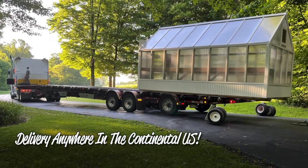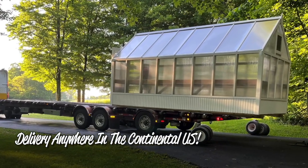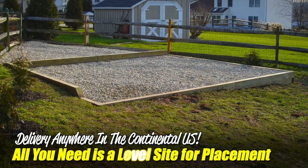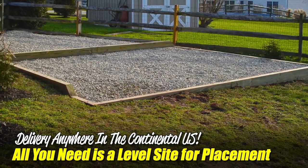It's also important to know that we deliver these greenhouses anywhere in the continental U.S. All you need is a level site with gravel, mulch, concrete slab — whatever works best for you.